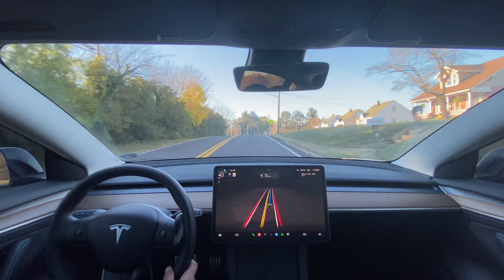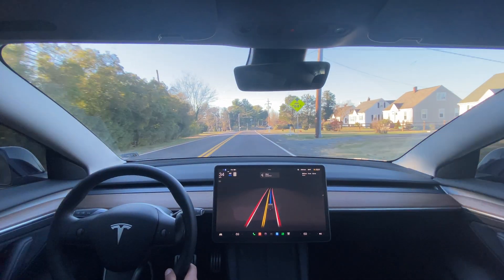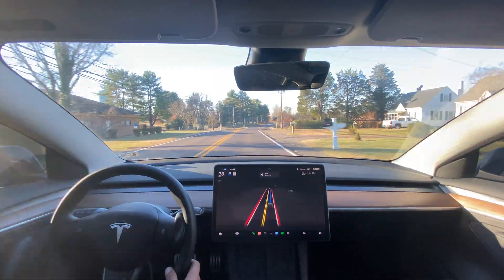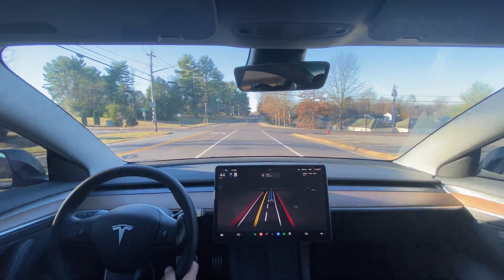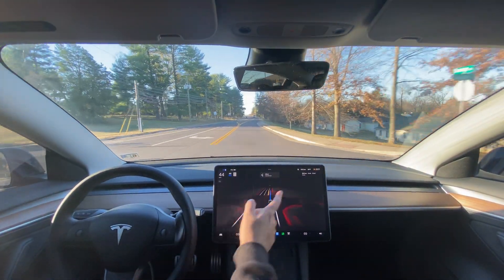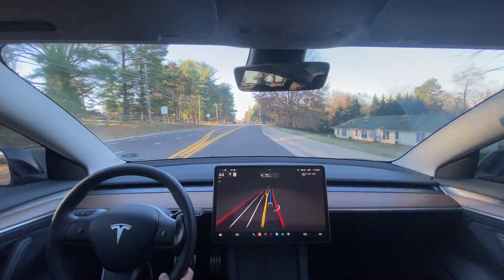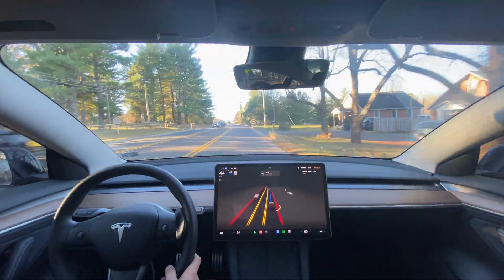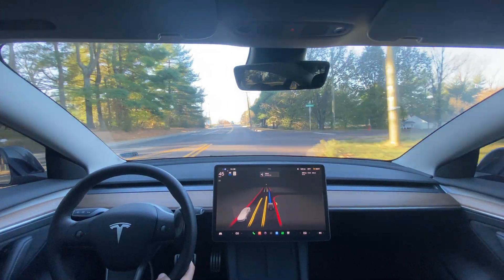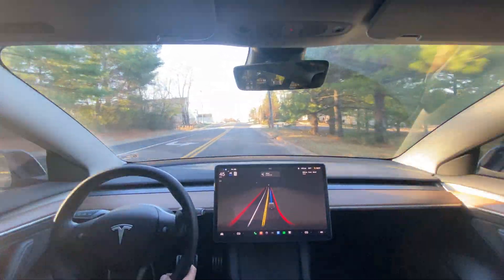There's one spot — it's phantom braking right there. There was nothing there. Another thing I've noticed: some people have that video recording button but some people don't have it. I don't have it anymore, so I can't really send a snapshot.